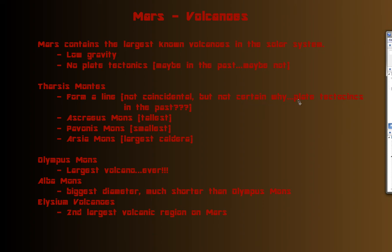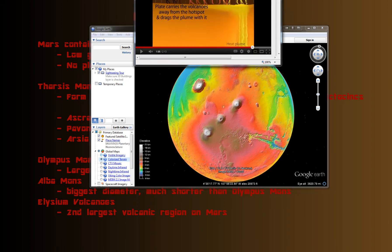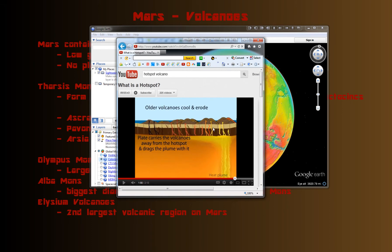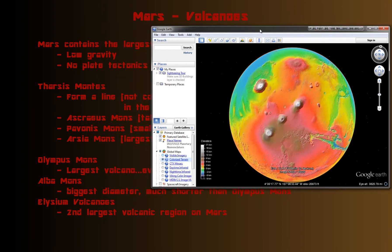The linear alignment of the Tharsis Montes leads to the whole plate tectonics debate. How did these three volcanoes form in such an evenly spaced line? You even have some more volcanoes over here that might be related to the same line — possibly evidence for plate tectonics, where moving plates produced one volcano after another over a plume. But then why is there so much space between them? Of course there could have been other features that caused this. Your guess is as good as mine.